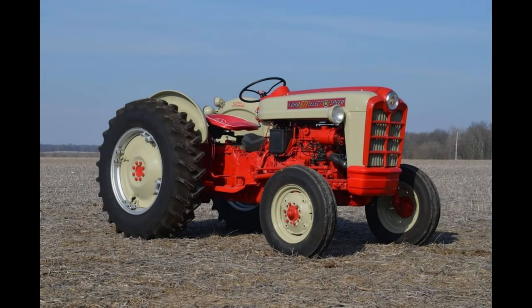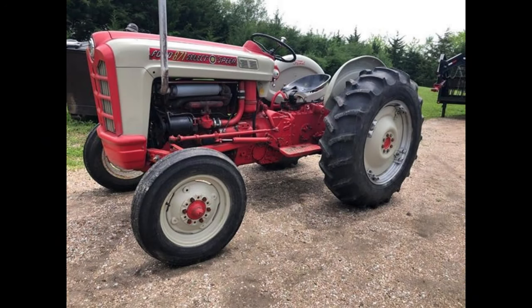The Ford 801 Powermaster Series utility tractors were produced from 1958 to 1962 in the United States at the Highland Park, Michigan factory. 155,531 Workmaster/Powermaster Series tractors were produced during this time.